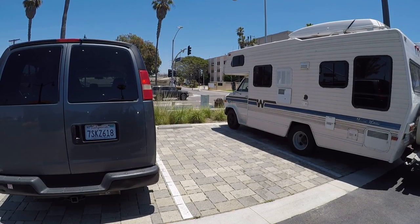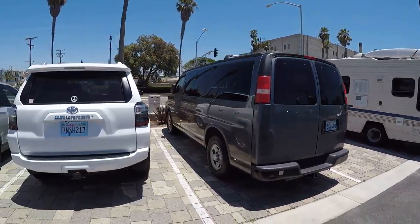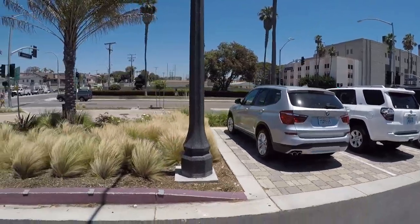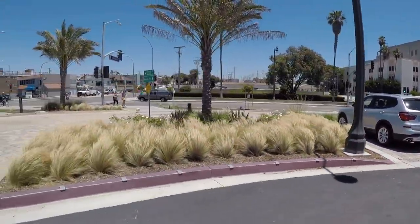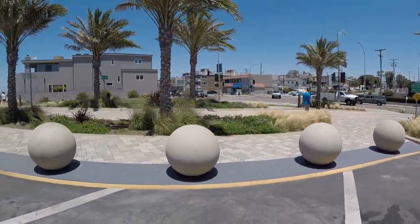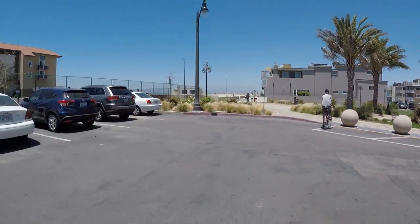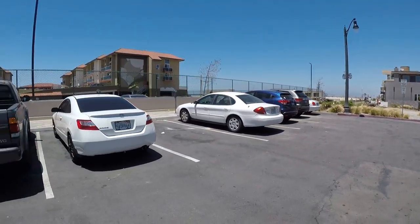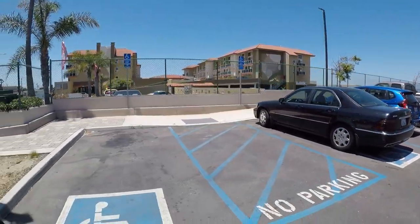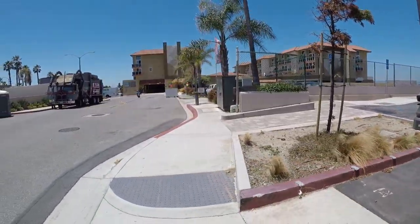We're going to do a little spin through the little parquet here on the border of Redondo and Hermosa. The purpose of this video is to demonstrate, from either a person walking or a vehicle driving, the gorgeous ocean view from Harbor Drive.